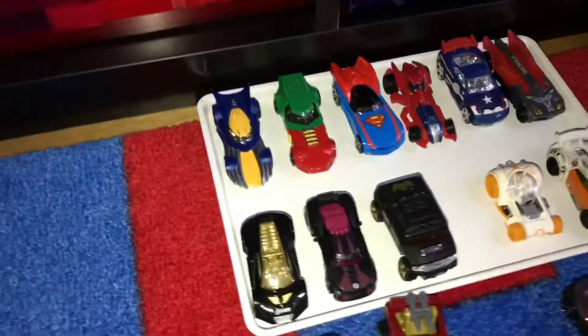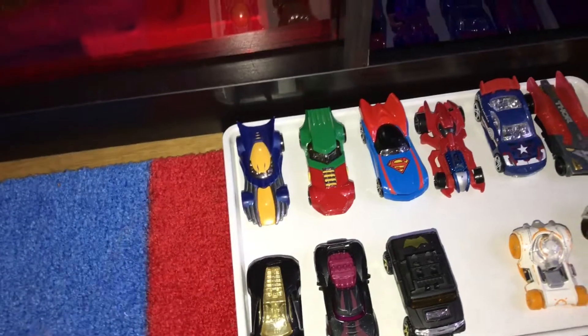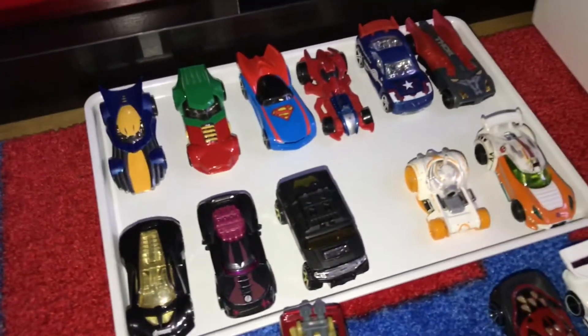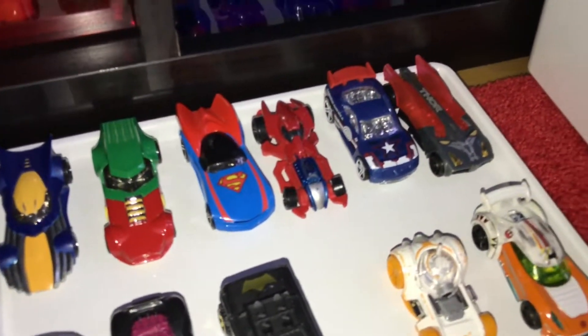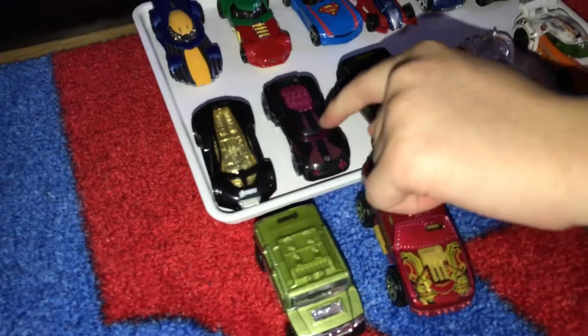We have a collection of cars here. The three first ones, Mommy and Daddy got them all the way from the US. So it's Wolverine, Robin, Superman, we have Spider-Man, Captain America, Thor — you know, Avengers.